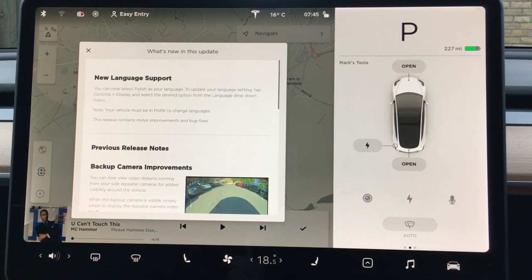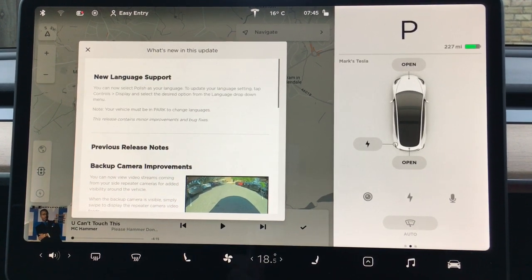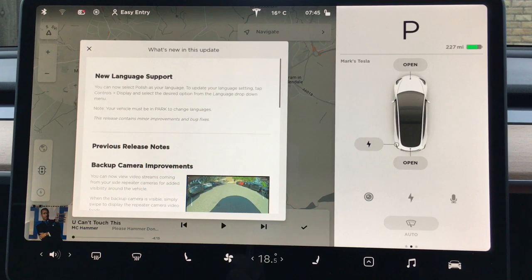So this one, 2020.28.6 — not a lot, I'm afraid. New language support: you can now select Polish as your language. To update your language setting, tap Controls, then Display, and select the desired option from the language drop-down menu. Note your vehicle must be in park to change languages.